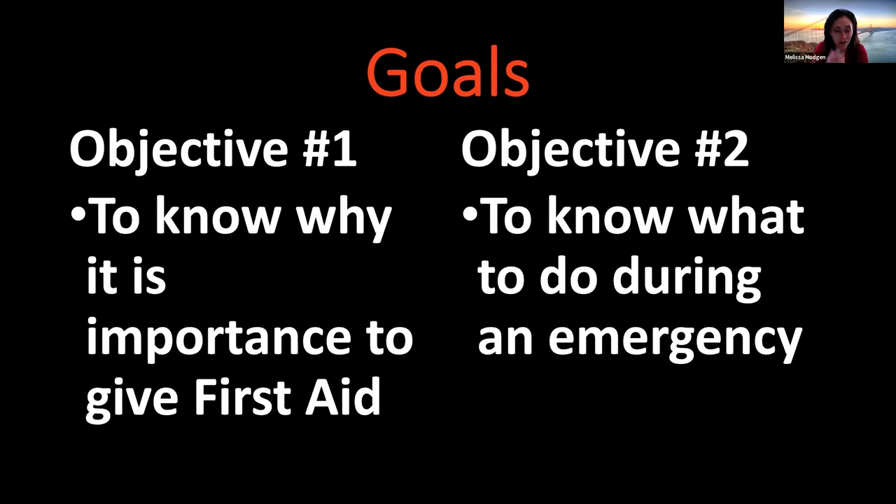So our goals for today: objective one, to know why it is important to give first aid. And objective two, to know what to do in an emergency.